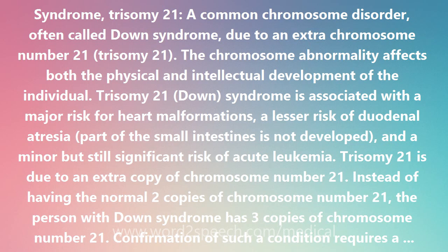Down syndrome is also associated with a number of major malformations. Approximately half of Down syndrome children are born with a heart defect, most often a hole between the two sides of the heart. For another example, Hirschsprung's disease — congenital aganglionic megacolon — which can cause intestinal obstruction, occurs more frequently in children with Down syndrome than in other children.